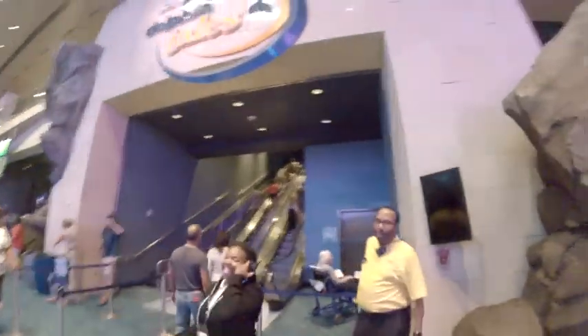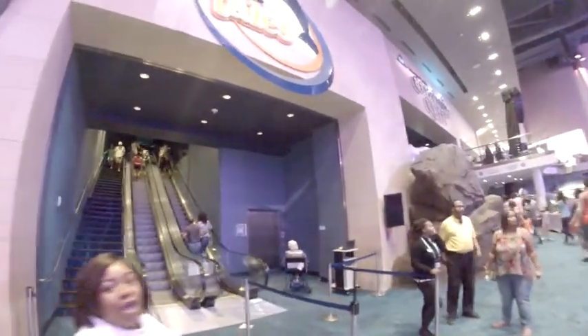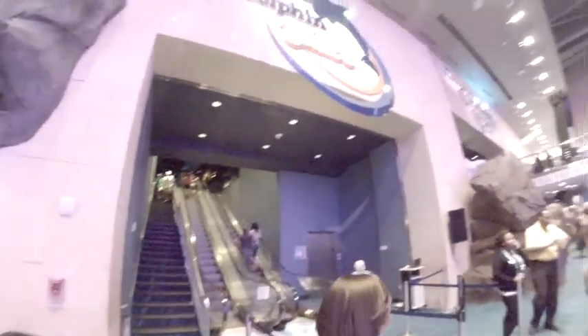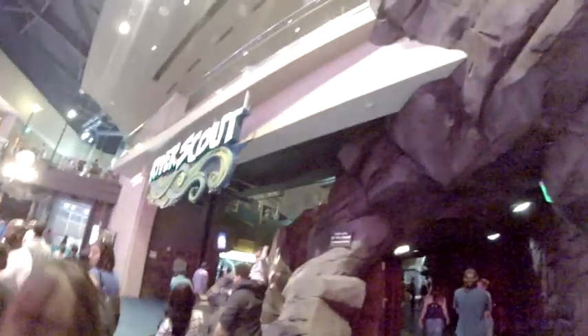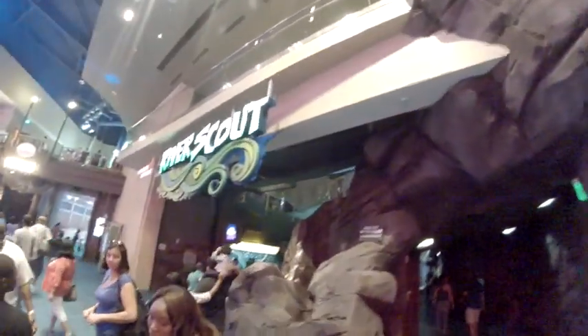Dolphin Tales is an actual show — the last showing is at 4:30, you might want to head down there. I'm probably going to end up missing that. River Scout is the next area — we're going to go in and look around.